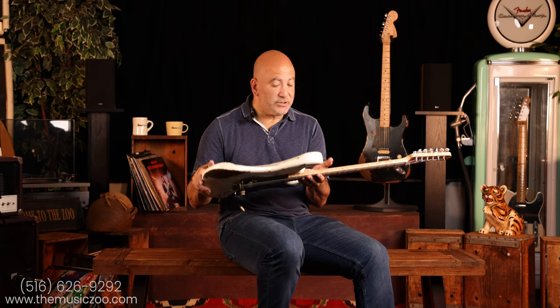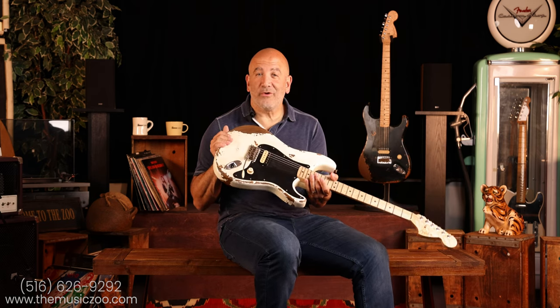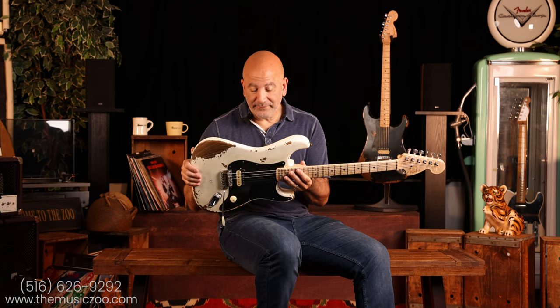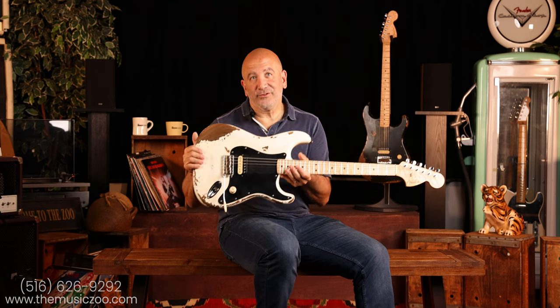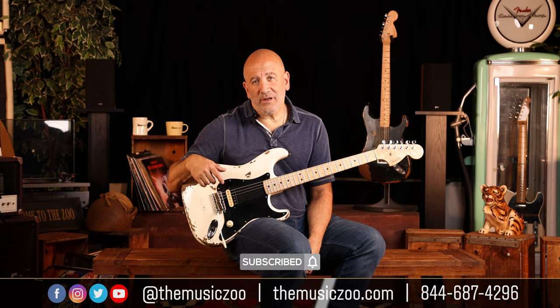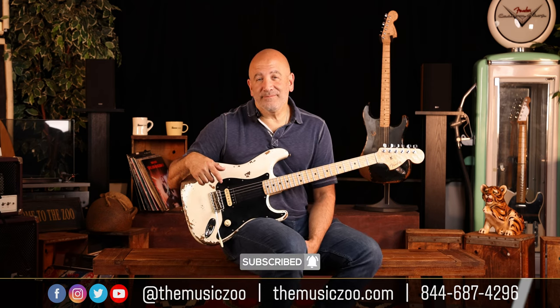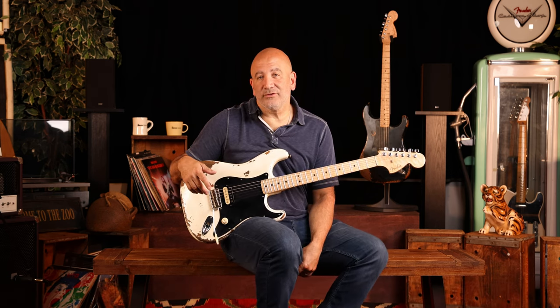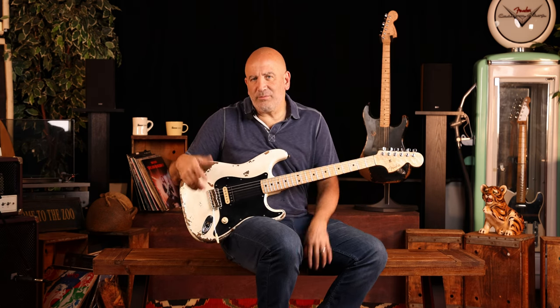Unless you're searching for something like the Super Eruption or a guitar like that — unobtainium — this is worth a shot. They play wonderful; you should check one out. Thanks so much for watching. Please be sure to follow us on social media at The Music Zoo. Like and subscribe, leave comments — I love to read the comments and I'll interact with you guys on there. If you own one, tell us about your experience. If you want one or have questions, be sure to hit us up. Talk to you soon. Thanks again.